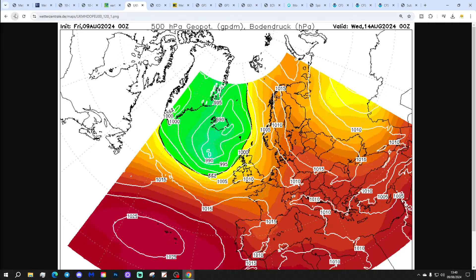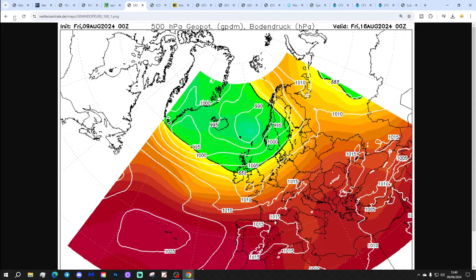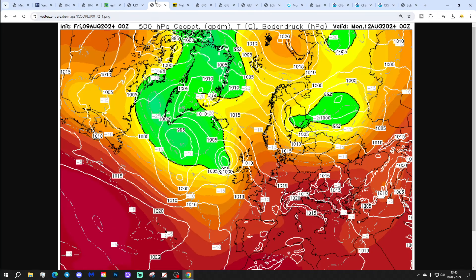That takes us through Tuesday. Lower pressure systems start coming off the Atlantic, turning cooler and more showery through the middle part of next week. Heading up into the second half of next week — to midnight next Friday the 16th of August — with low pressure pushing through, bringing showery conditions across the country. Certainly a drop in temperature looking likely.